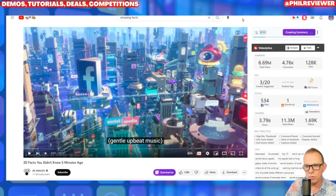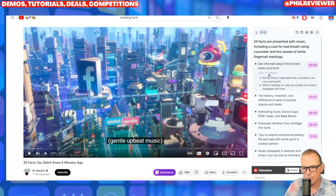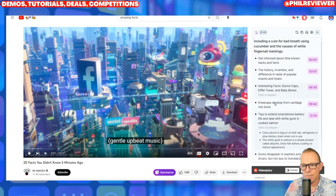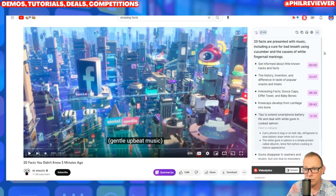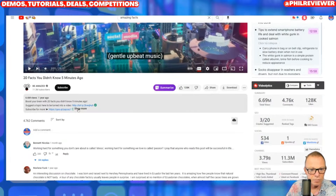Just important to say this only works with videos on YouTube that have actually got subtitles at the moment. Maybe it'll eventually analyze the actual video and the voice, but at the moment it only works with videos that have got subtitles. You can see very quickly — '20 facts you didn't know in five minutes' — and within seconds this has created a summary. You can expand it and get more information. So you could take that YouTube video and use the text to create a blog, or copy it and modify the script. It's really impressive — it summarizes with timeframes and everything.